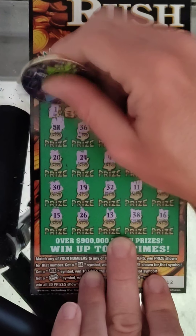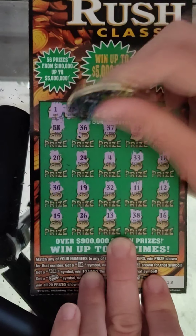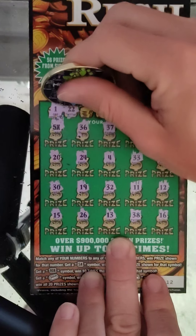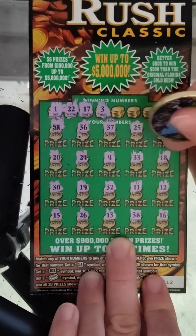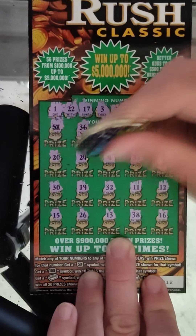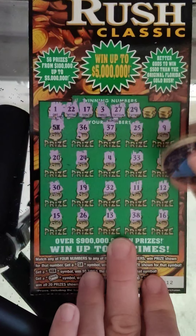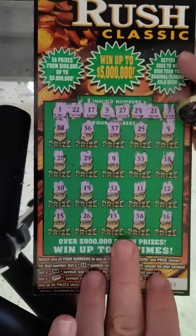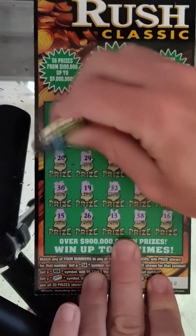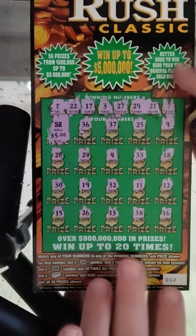Alright, so far the 5x. Let's see if we got anything else. We're looking for a 1 — we do not have a 1. No 22, no 17, no 3, no 27, no 29, no 21, and the last number is a 7 — don't see that. So just the 5x on this ticket. Looks like it's going to be a $25 winner. We'll definitely take it — we spent $40, we got back $25.